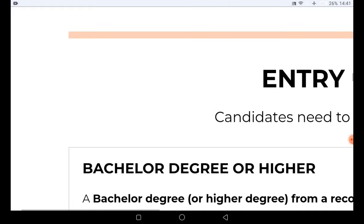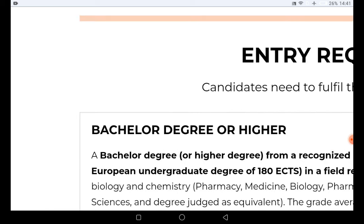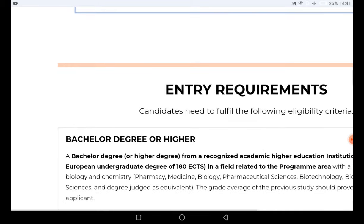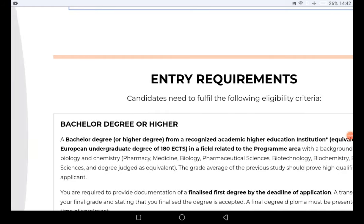Let's look at the entry requirements. This is a master's degree scholarship, so you need to have your bachelor's degree ready — one that is recognized by this university. It must be a bachelor's degree from a recognized academic higher institution, equivalent to a European undergraduate degree of 180 credits.